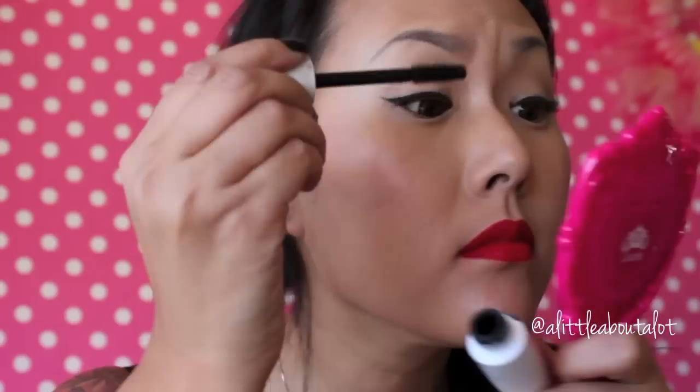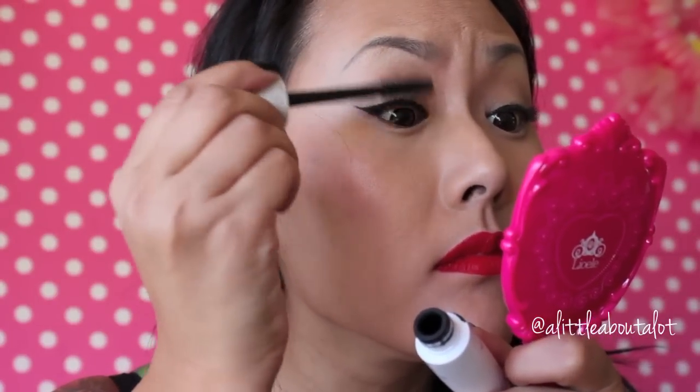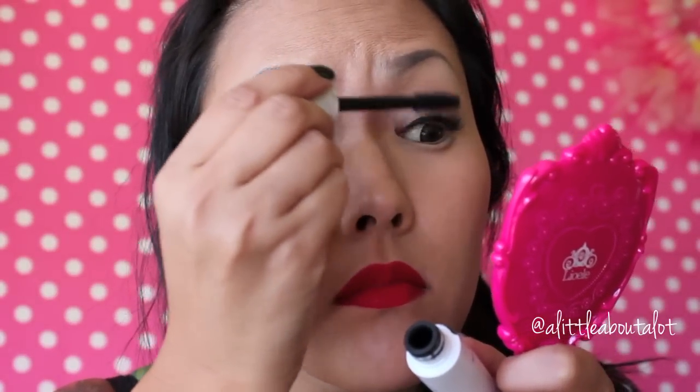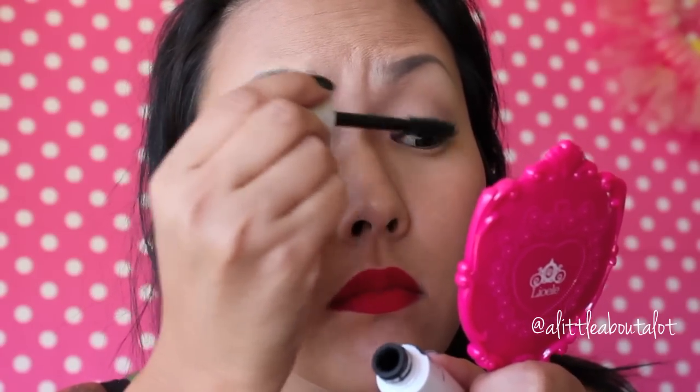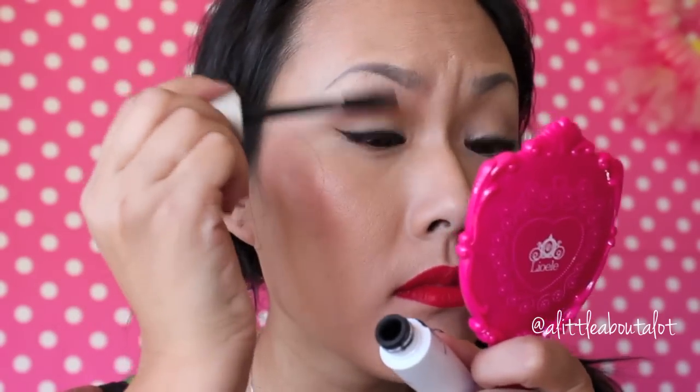Now my eyelashes are dry so I just curl them and I'm adding mascara. I concentrate on the inner eyelashes since the falsies are only on the end, and it kind of sticks the falsies and your regular eyelashes together — looks really nice.